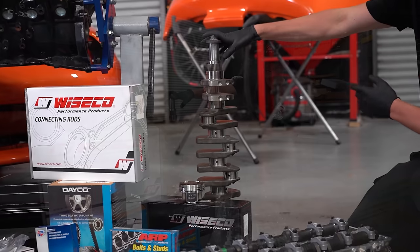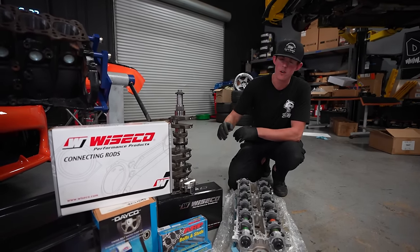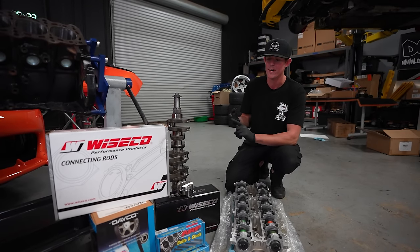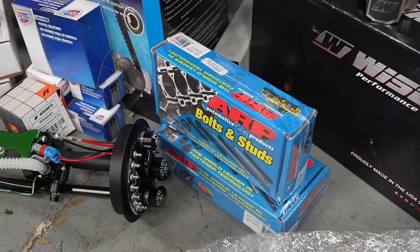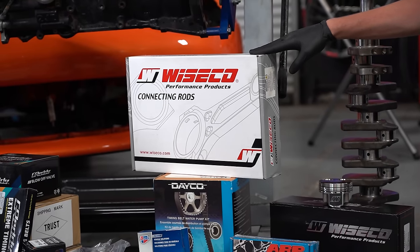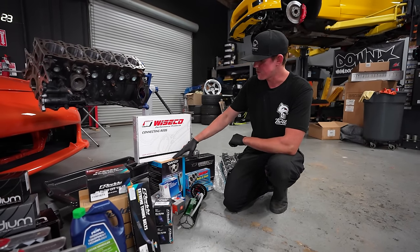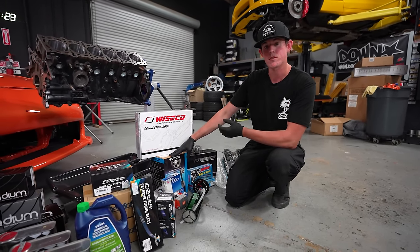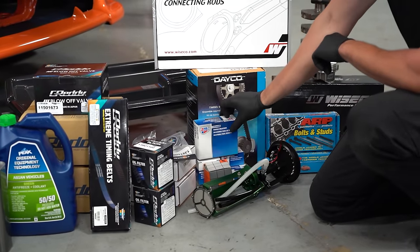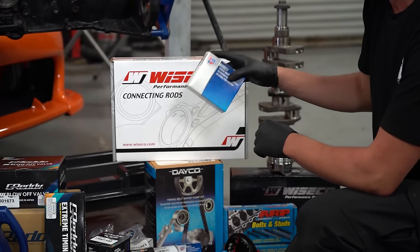We've got the same crank that was in the JZ — this one's in really good condition. We have a set of forged Wiseco pistons at stock compression. We have ARP hardware everywhere: on the rods, on the mains, and on the head. We also have Wiseco boost line connecting rods, which look wicked. We reached out to our friends at Advanced Auto Parts, and they sent us a timing belt kit, new component kit with all our idlers, tensioners, water pumps, and pretty much every single engine sensor.